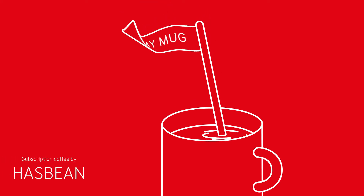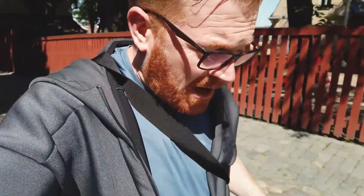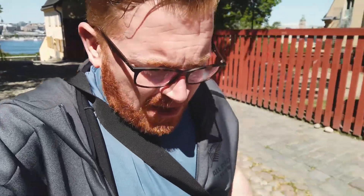This week's In My Mug coffee comes from Brazil — from Inglaterra, which we visited a couple of weeks ago. Now you might be wondering why we're sending you the same coffee again. The coffee comes from the same farm, the same varietal, the same process — but there's a really interesting reason for the comparison.